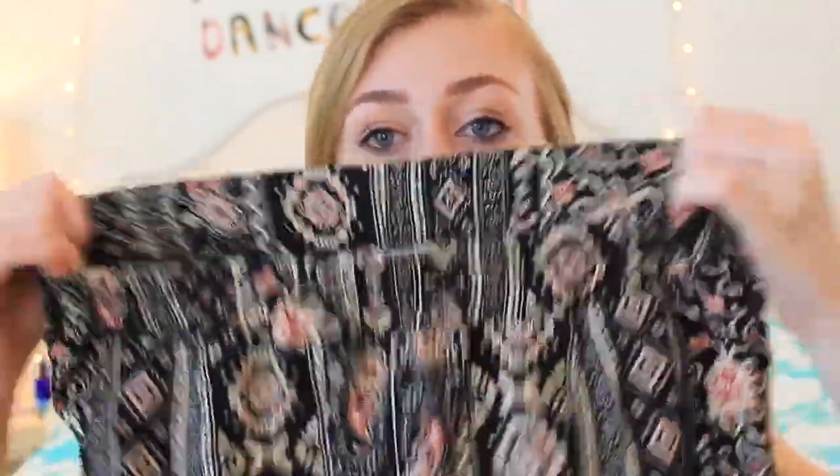The last thing I ordered from Windsor are these pants. They are super flowy and fitted at the very bottom. I actually had to get these taken in because they were a little bit too big for me. In the front it has a piece of fabric, and then there's elastic in the back. I love them — these are like my favorite pants ever.